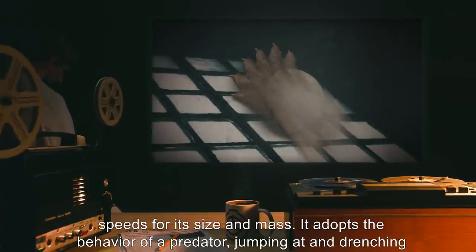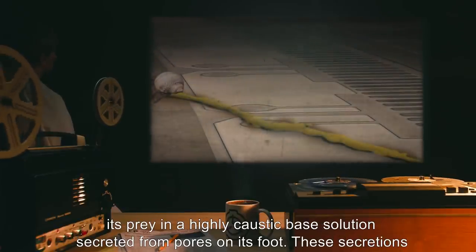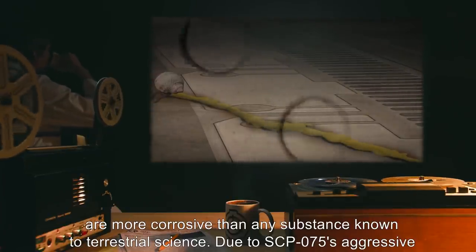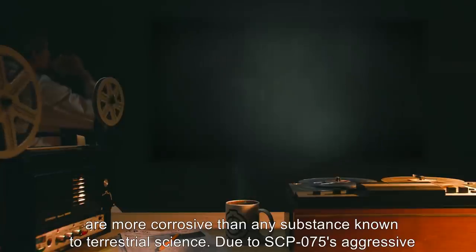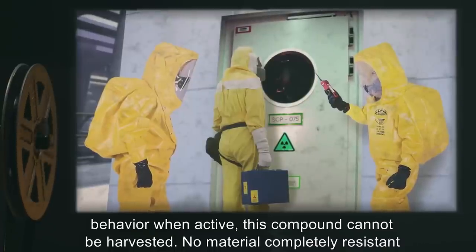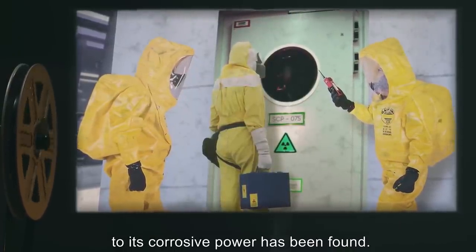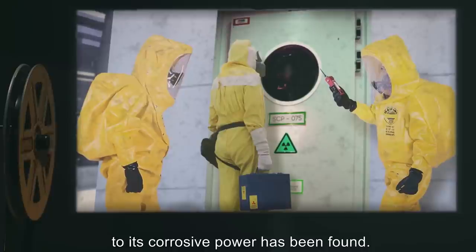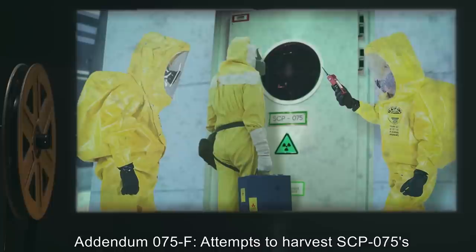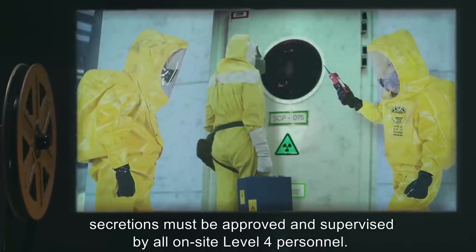When not desiccated, SCP-075 moves at incredible speeds for its size and mass. It adopts the behavior of a predator, jumping at and drenching its prey in a highly caustic based solution secreted from pores on its foot. These secretions are more corrosive than any substance known to terrestrial science. Due to SCP-075's aggressive behavior when active, this compound cannot be harvested. No material completely resistant to its corrosive power has been found.